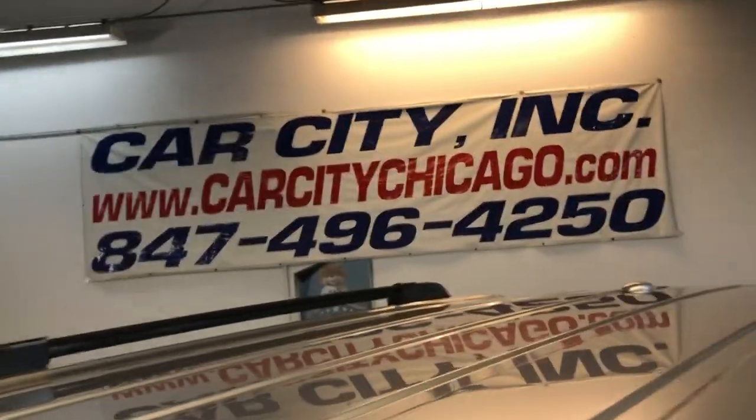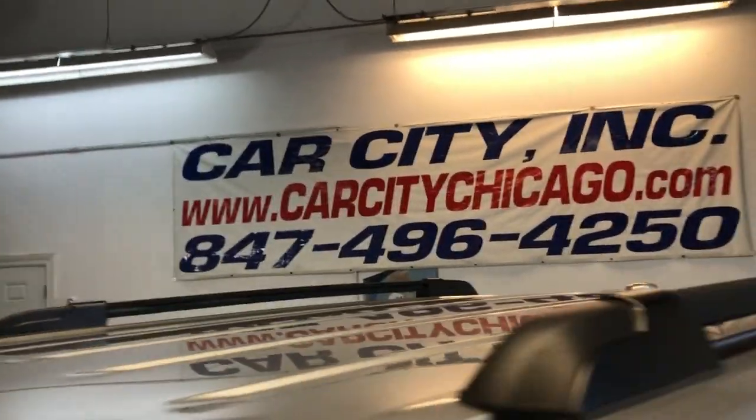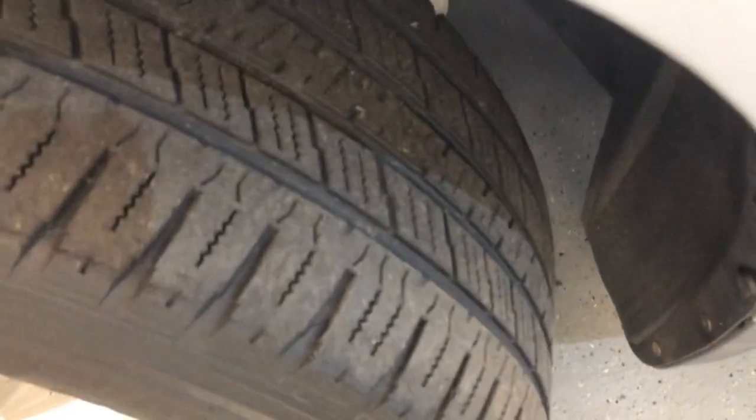You can find this nice and reliable 2010 Honda Pilot EX all-wheel drive at Car City Inc. in Palatine. Alloy wheels, and the tires are still in good shape.